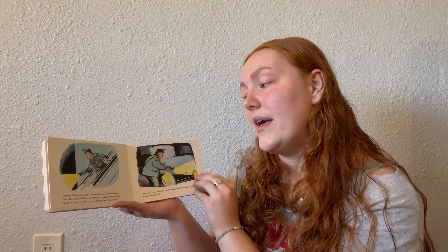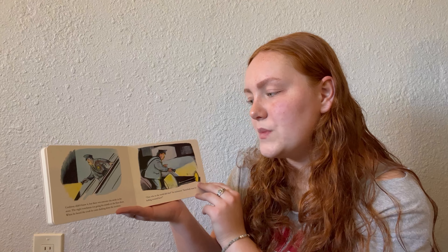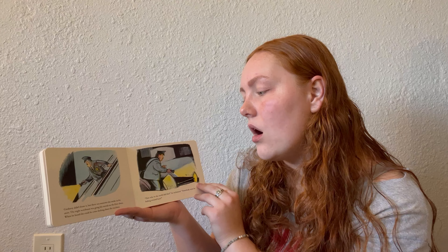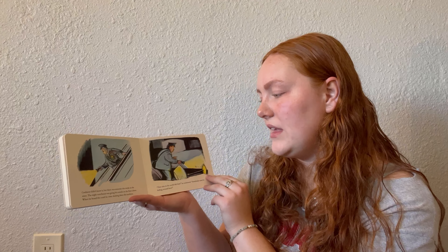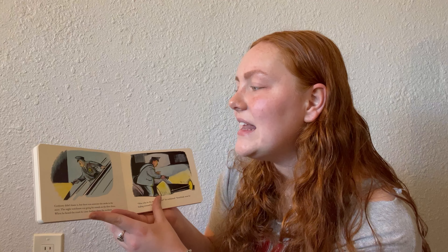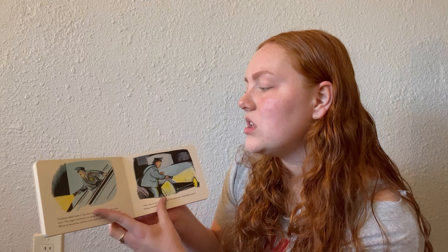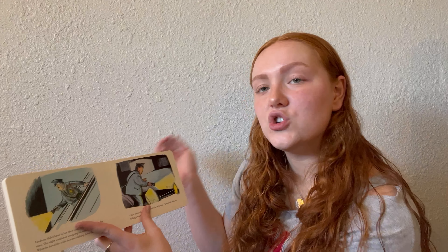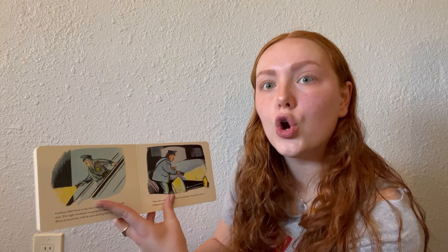Corduroy didn't know it, but there was someone else awake in the store. The night watchman was going his rounds on the floor above. When he heard the crash, he came dashing down the escalator. He's a round man with a mustache, a flashlight, a policeman's hat and badge, a blue work uniform, and a bag strapped over one shoulder hanging at his waist.